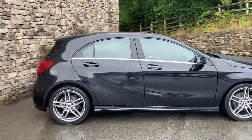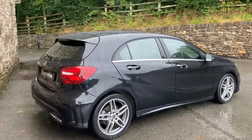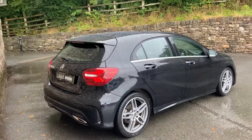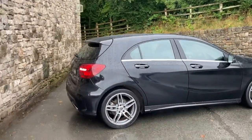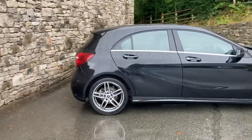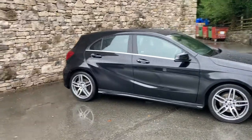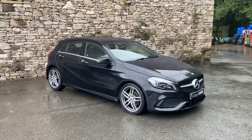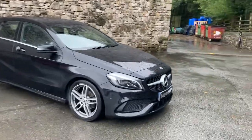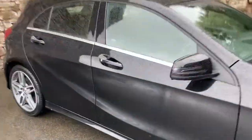It's got a half suede, half leather interior. This car was registered in October 2018, putting it on a 68 plate, and it's covered just under 27,000 miles. Apologies for the weather — you can tell it's a little bit wet today, but the car obviously is very nice. That's a gloss black paintwork and the AMG style front grille there. But let's get inside and get out of this rain.